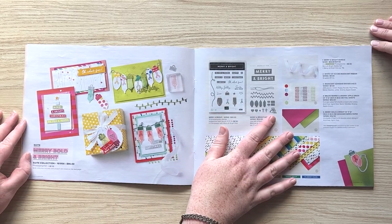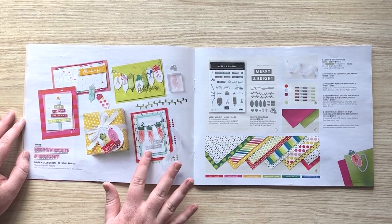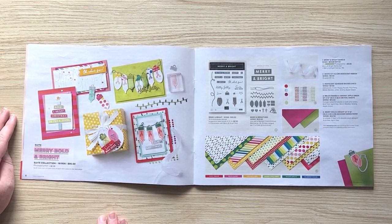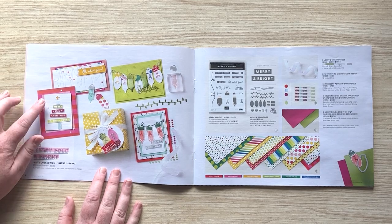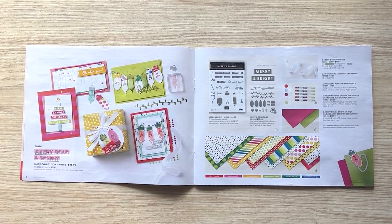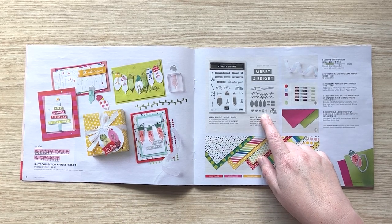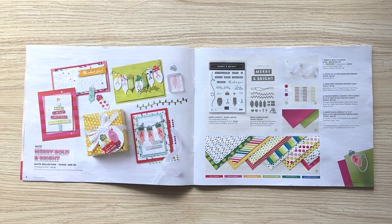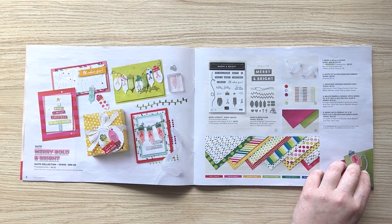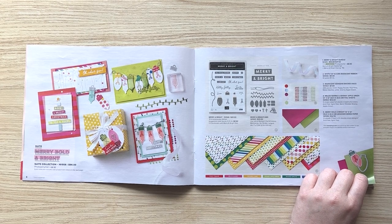I love the light bulb bundle — we've done light bulbs in the past but not quite this big. You get both different styles in it, and the sentiments were designed to do this little tree arrangement. There are lots of fun little pieces to play with, like the two different filaments for the bulbs — you can do a heart or other designs. It's so fun, bright, and happy, and I love that it's the first suite in the catalog.